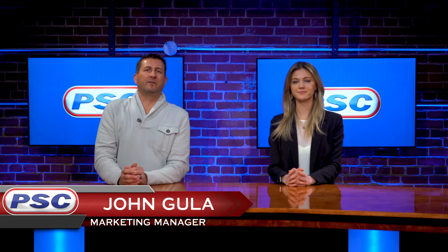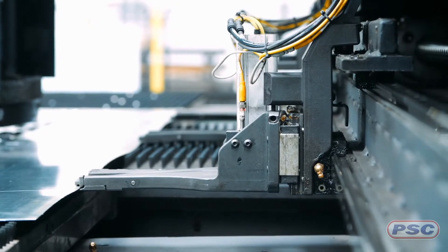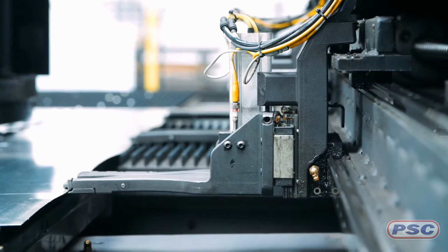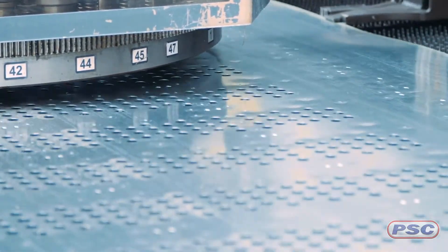Slideway Lubricants are designed to eliminate what is referred to as stick-slip in machine tool slideway components. A milling machine's ways and slides are linear bearings or flat surfaces that slide across each other while precisely feeding the manufactured part to be milled.